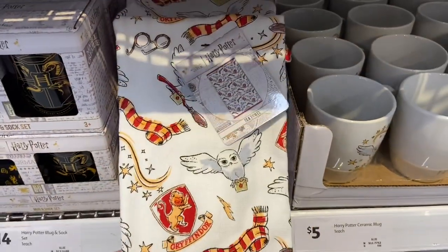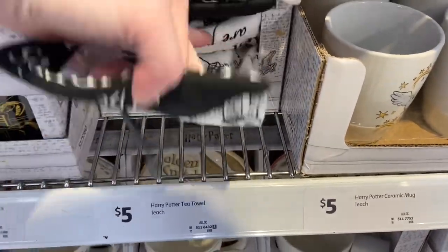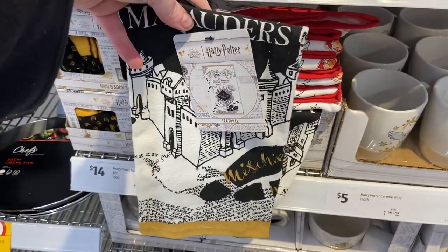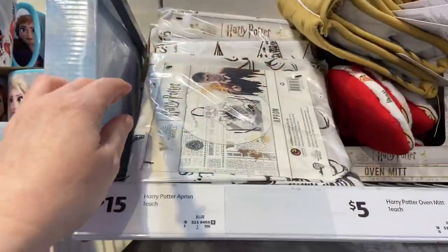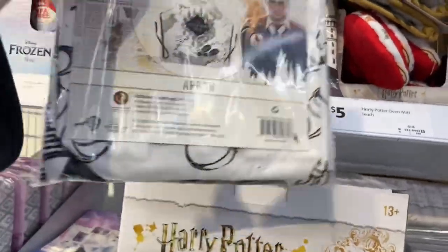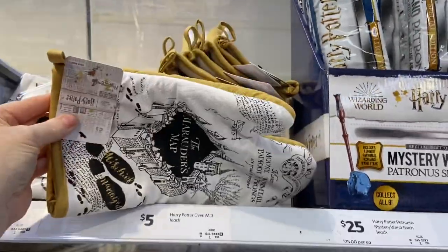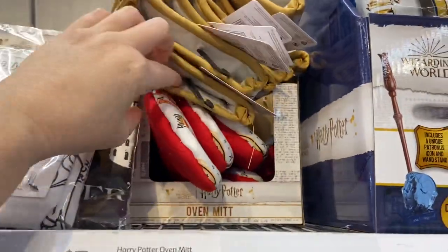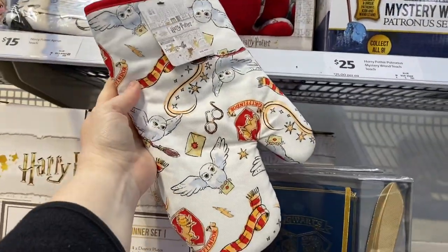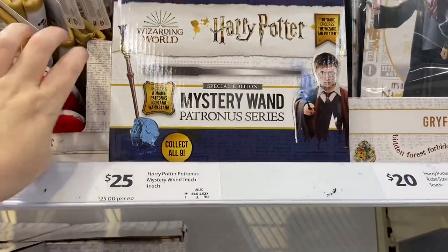Moving on to the kitchen area — there are tea towels that I think my friend Rebecca would love in her kitchen. There's a Marauder's Map tea towel which looks really cool, and to match, there's a Marauder's Map apron — I can picture Rebecca wearing that. There are also oven gloves with the Marauder's Map so you could be completely matchy matchy, plus another tea towel featuring owls and all the characters.